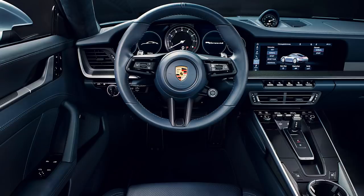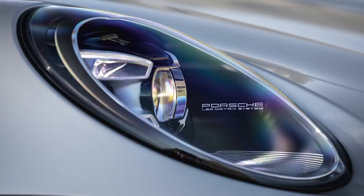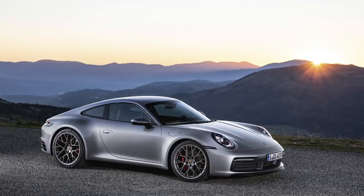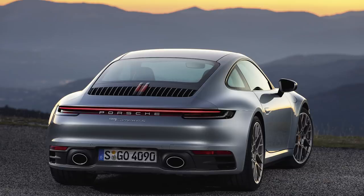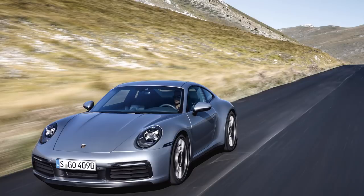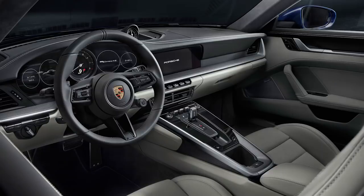The back end just looks so good, and also the front. The S and the 4S use an upgraded version of the 3-liter twin-turbo flat-6 engine from the 991.2 — the current version. It now does 23 more horsepower and 22 more pound-feet of torque, for totals of 443 horsepower and 390 pound-feet of torque. With the PDK, the Carrera S does 0-60 in 3.5 seconds, and the 4S is only 3.4 seconds. With the Sport Chrono package, the S hits 3.3 seconds and the 4S is 3.2 seconds, which is crazy.